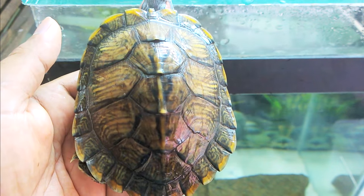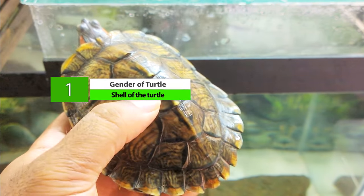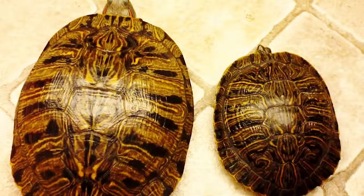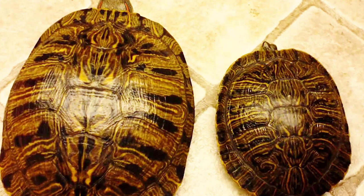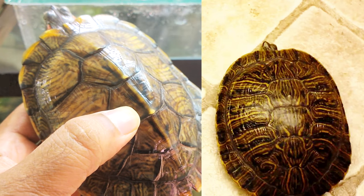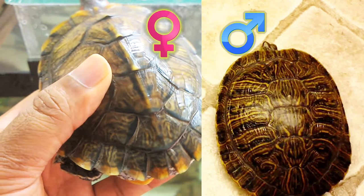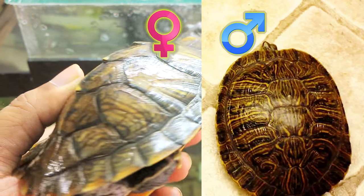Number 1 is the Shell of the Turtle. You can compare the size of the shell in turtles. Adult male Red-Eared Slider turtles have a shorter shell size than adult females. However, this identification is not reliable in cases where a female of lesser age has a shorter shell than an older male. So until they are of the same age, this method cannot be applied.